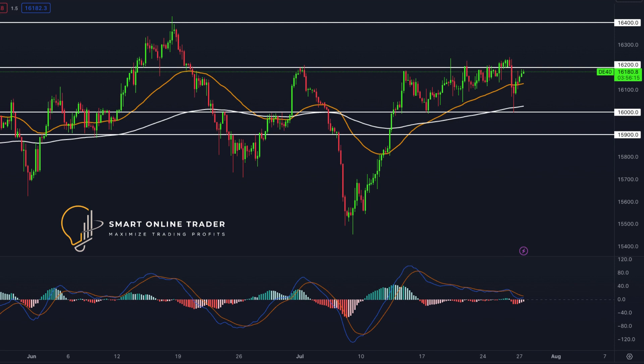Moving on to DAX. Fluctuations characterized the German index as bears tested support at 16,014, but bulls reclaimed positions. Currently, bulls aim to surpass the resistance at 16,206 with a target of 16,330.25. If bears gain control at 16,206, they may retest the support at 16,014. Expect volatility after the ECB's rate decision and Lagarde's presentation.